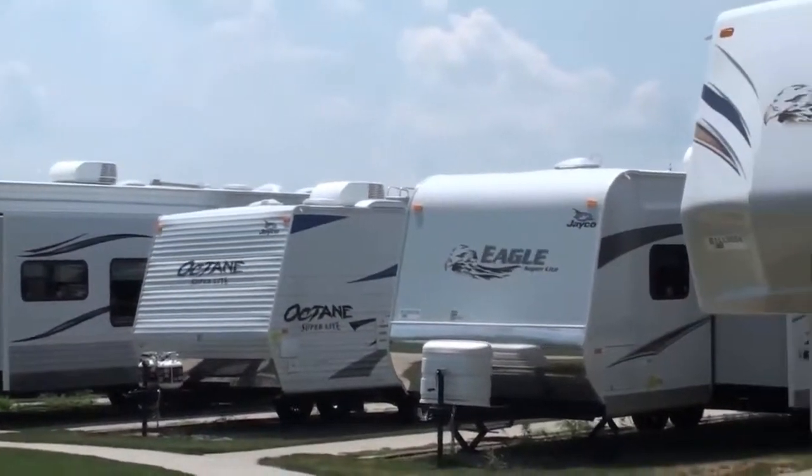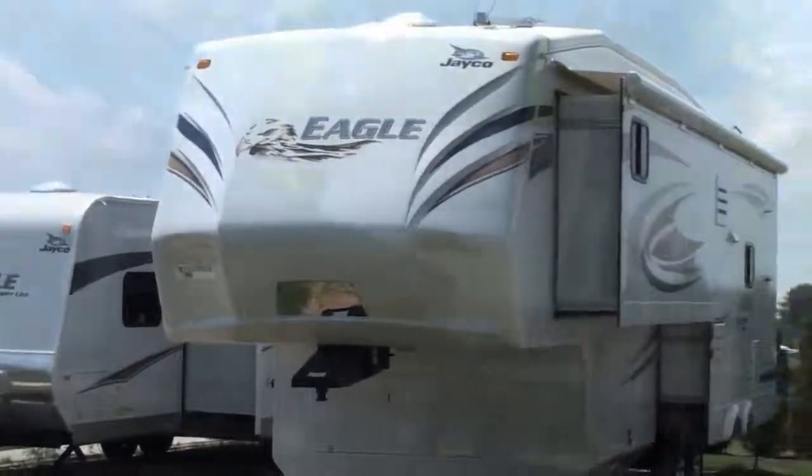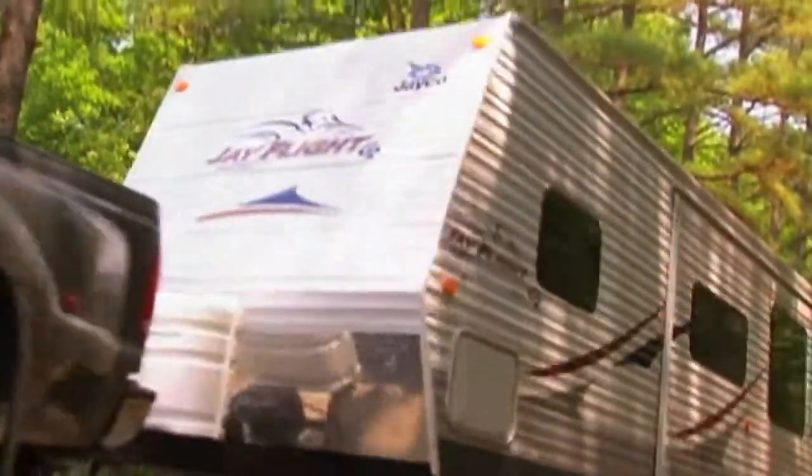With Jayco, you get more amenities, more livable home-like features, and superior construction for better durability and a greater resale value. Simply put, you won't find another RV packed with more true value of ownership.